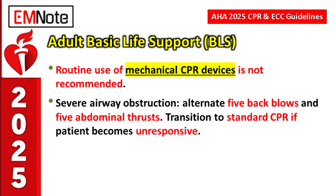For severe airway obstruction in a conscious adult, you alternate five back blows and five abdominal thrusts, continuing until the object is expelled or — critically — until the patient becomes unresponsive. If they go unresponsive, immediately transition to standard CPR starting with compressions.